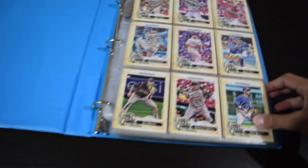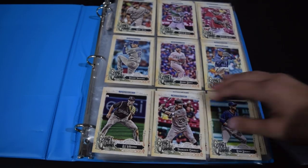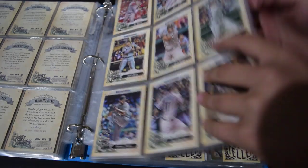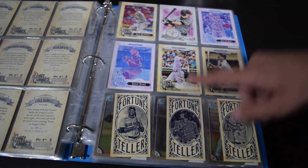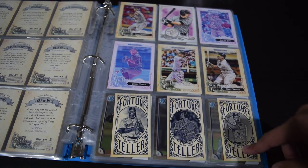Hopefully this next one is more exciting. This is my binder where I opened up a whole retail box of Gypsy Queen, so it's all that base. I got my Carson Fulmer, a cool hand-drawn insert, Jungho Kang, the SP no-name, and Fortune Teller inserts. That stuff is pretty cool.